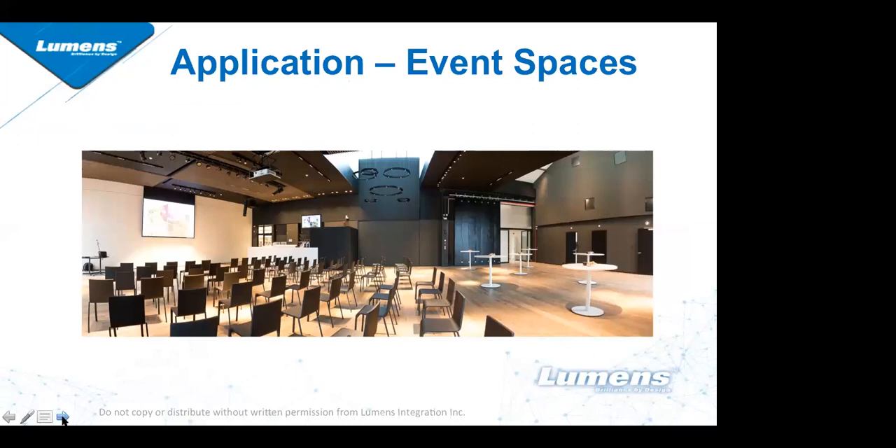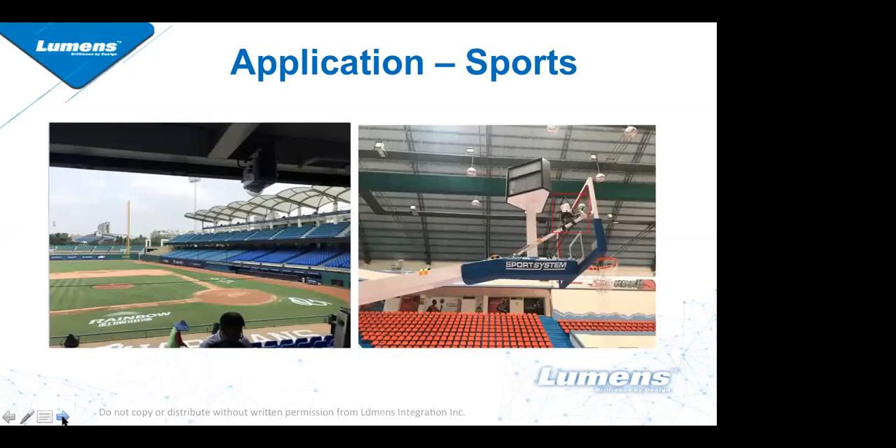We've also seen a rise in usage in large event spaces to stream ceremonies — weddings, graduations, and similar events — so that attendees or participants can view the event at a later time. These spaces typically are very large, so our 30x optical zoom works great in these environments.